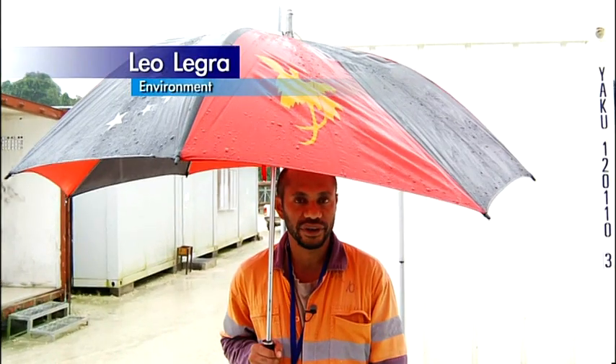In this area of Papua New Guinea, we have on average 10 metres of rainfall per year.